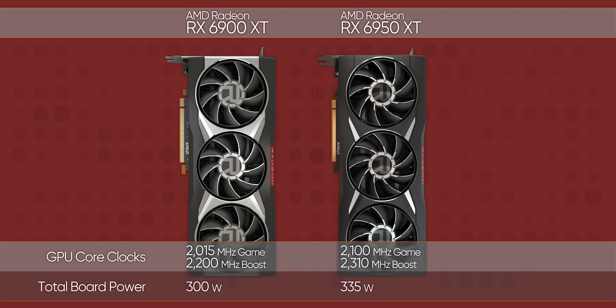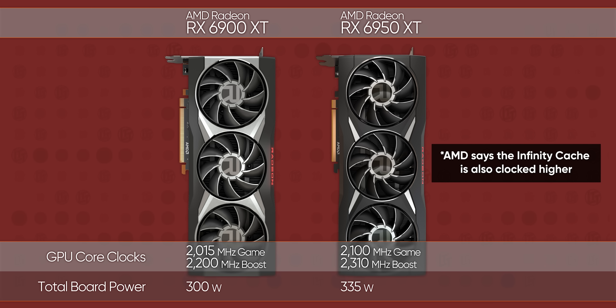How high? Less than 5% more across the board. But the board has more than 11% higher power. What is AMD thinking?